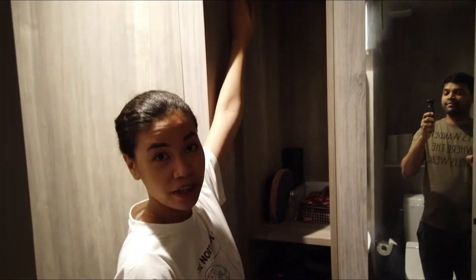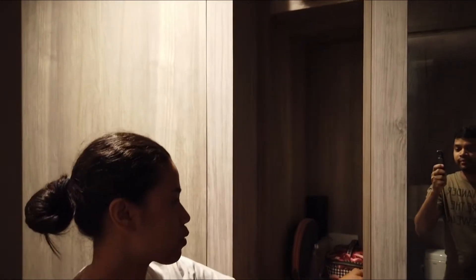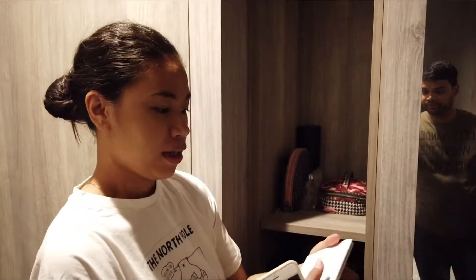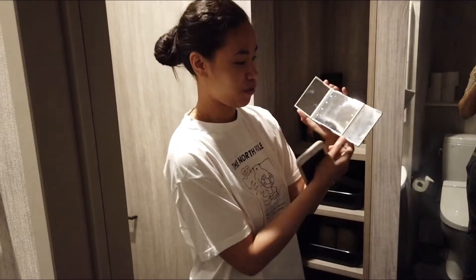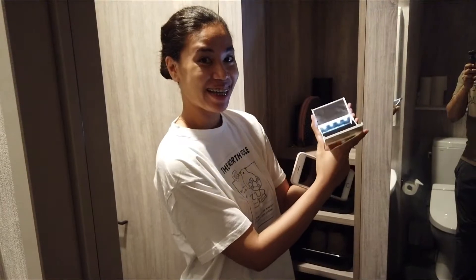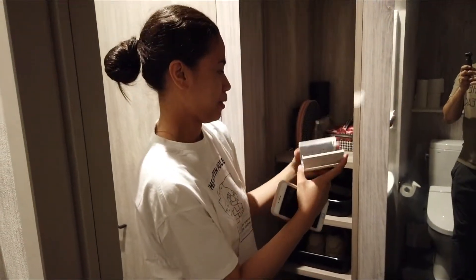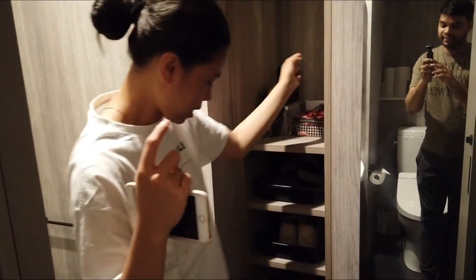Mayroong cover dito. Ito yung winter boots ko. Ito mga makeup lang to. Tapos, suklay. Tapos, kung hindi nyo pa napapanood yung 1,000 yen challenge — kilala nyo ito dito. Ayan, ito yung mirror. Isa ito sa mga nabili ko. Meron na siyang battery. Well, let's proceed.